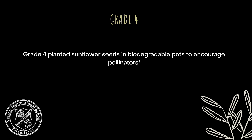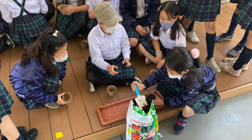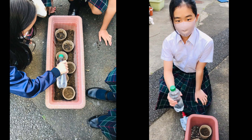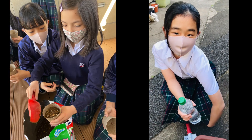Grade 4 planted sunflower seeds in biodegradable pots to encourage pollination. Lisa, can you tell me what you're doing here today? We're watering the sunflower seeds.